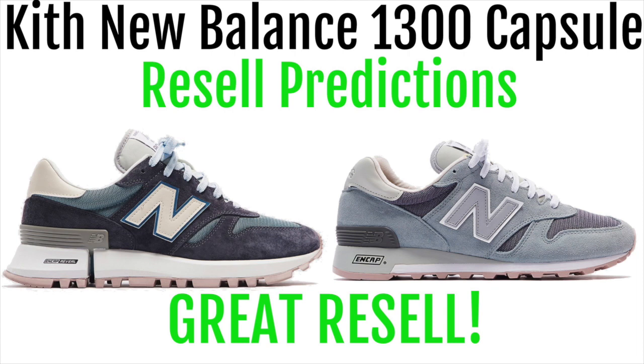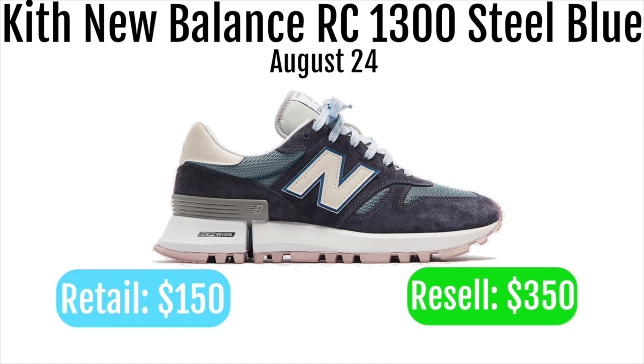The Kith New Balance 1300 capsule will be dropping August 24th. Like this video and subscribe for more resale predictions and drops. The Kith New Balance RC 1300 Steel Blue will be retailing for $150 and reselling for around $350.